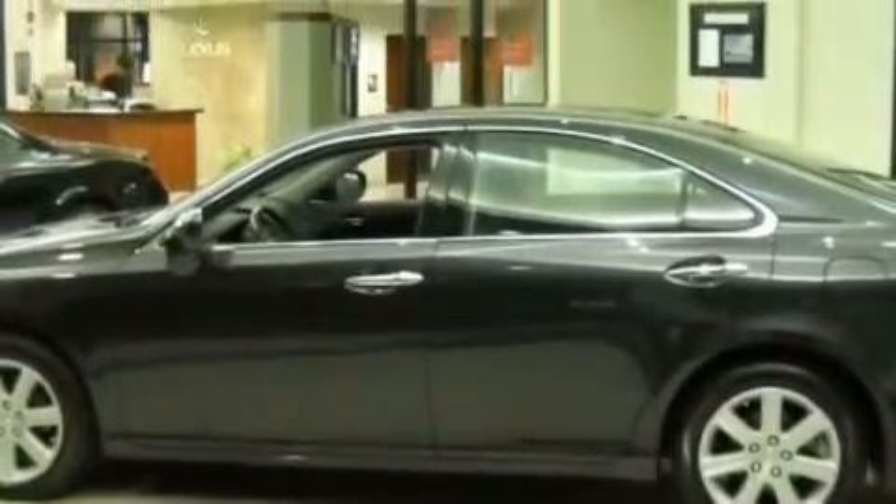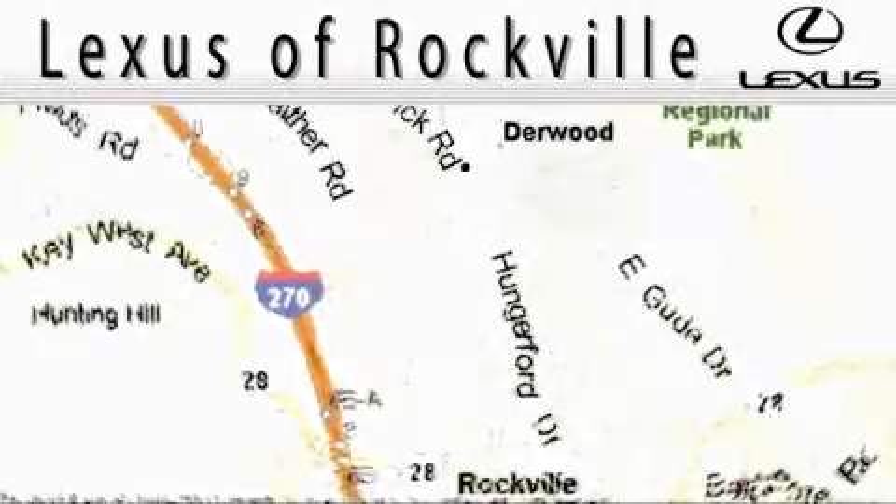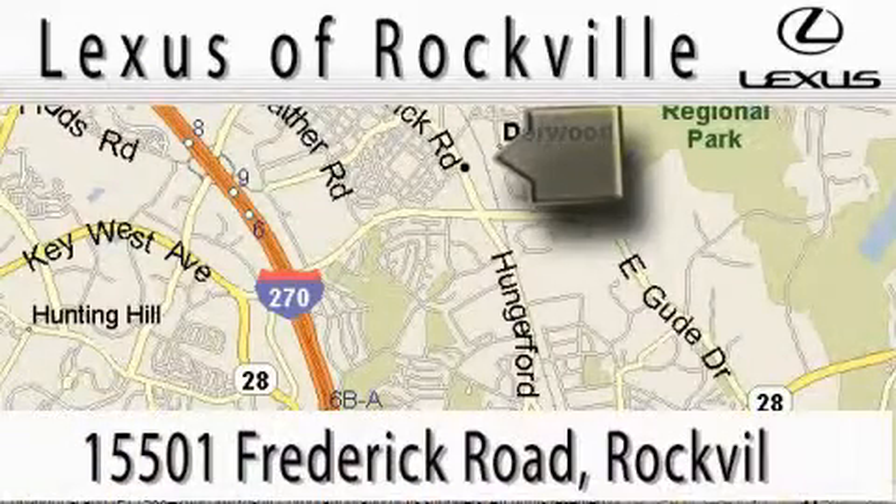Stop by today and test drive this car for yourself. Lexus of Rockville is located at 15501 Frederick Road in Rockville.